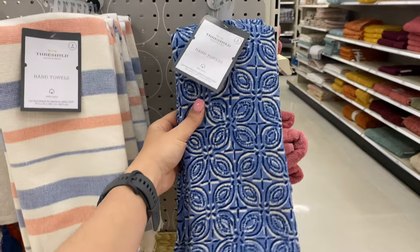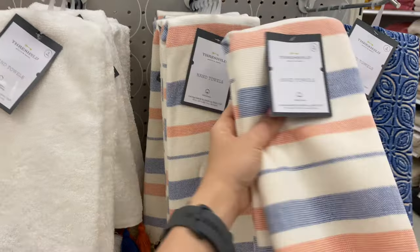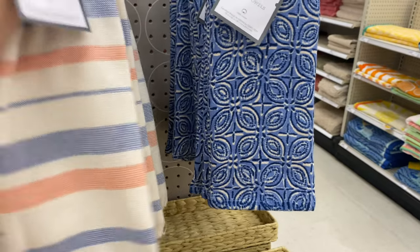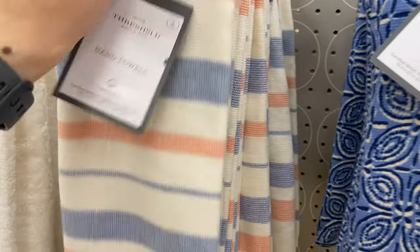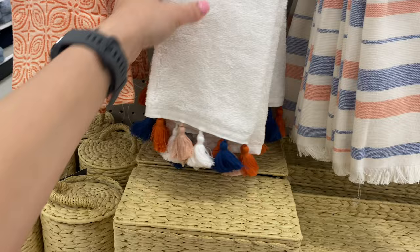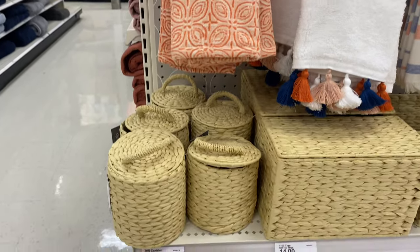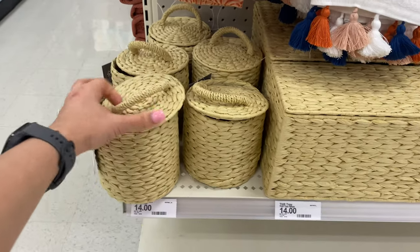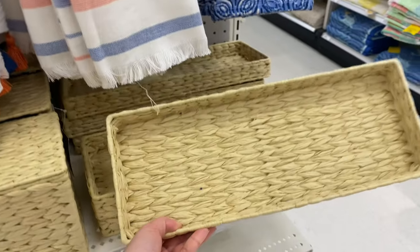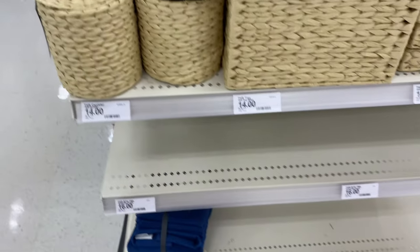We're going to explore a little bit of the bathroom decor. They have hand towels for ten dollars and I love the colors — a toasty orange combined with royal blue, which is so pretty. These come in a set and the ones with tassels are my favorite. Down here they have all kinds of woven containers that you don't have to use just in the bathroom — you can use them in your pantry or to decorate in your living room.